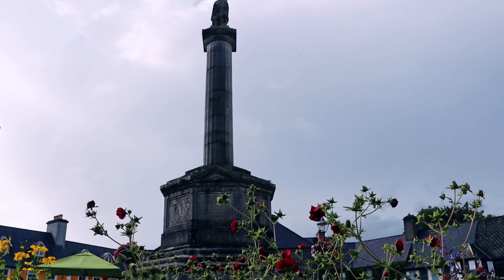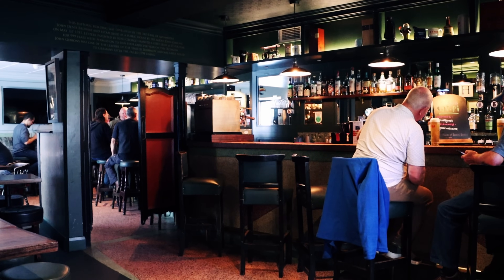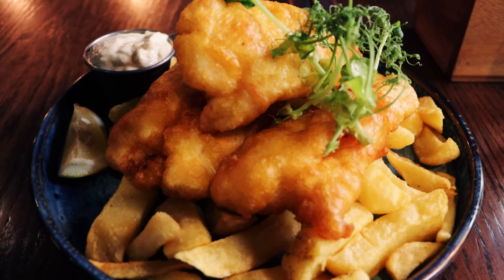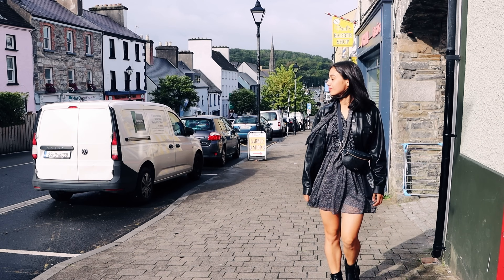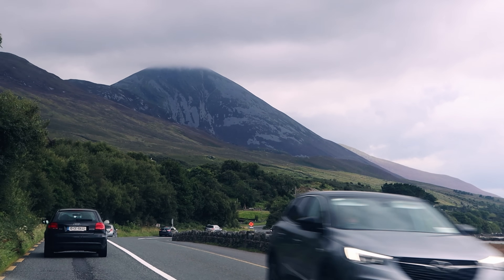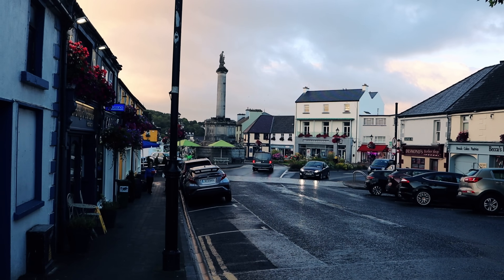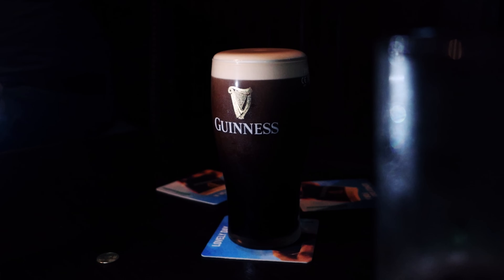We arrived in Westport quite hungry and had dinner at a bar called MJ Hoban's — you can't go too far wrong with bar food in Ireland, and we'd suggest going for the battered fish and chips. Westport itself is a scenic town hugely popular among locals and tourists — we heard it described as a mini Galway, which suited us down to the ground as Galway is definitely one of our favourite places. It is also a great starting point if you want to climb Croagh Patrick — climbing it and then going for a few creamy pints in town afterwards sounds like a pretty nice couple of days.